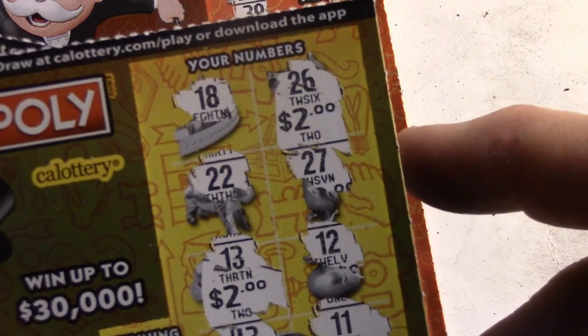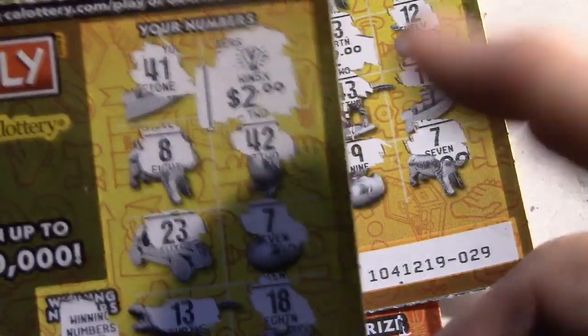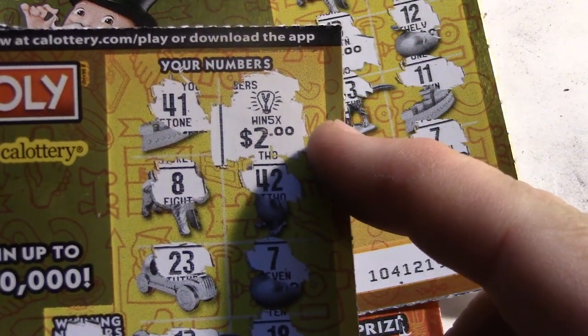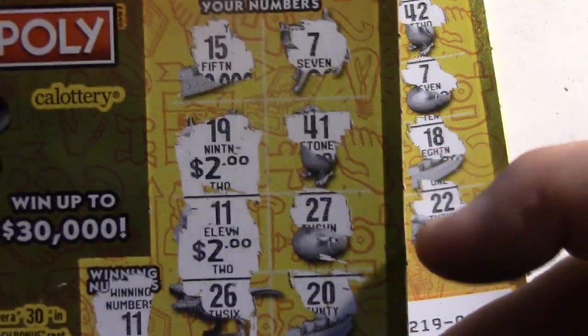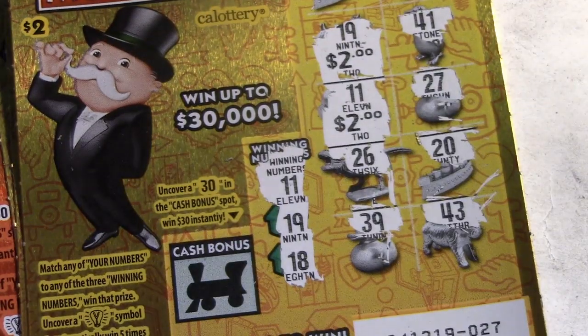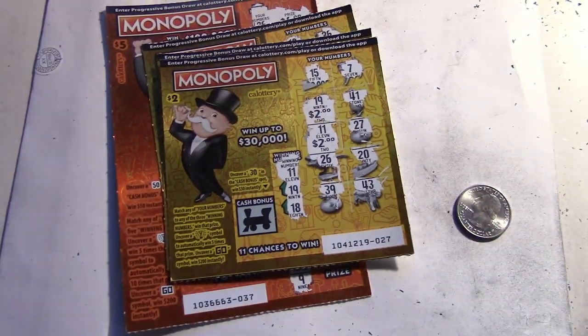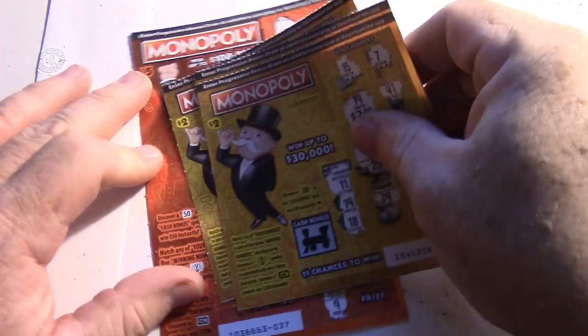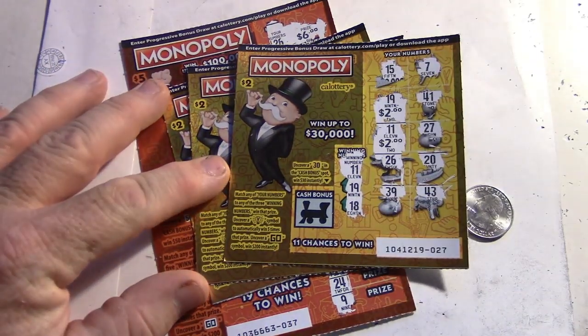Six bucks right there, and then we got four dollars - that's ten dollars. And then two times five, that's another ten dollars - that's twenty dollars. Plus another four, that's twenty-four dollars. Twenty-four dollars back - awesome! That just means we can get some more tickets and keep on going until we find a big one.